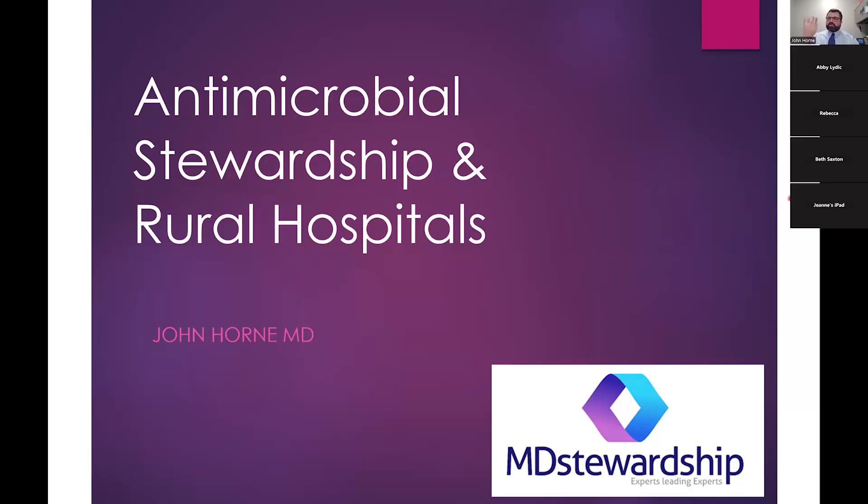I'm an infectious disease doctor located in Omaha, Nebraska. I think there are some familiar people on here, but I'm going to give a talk today about antimicrobial stewardship and rural hospitals. This is going to be my experience with stewardship and rural hospitals — what I've seen working with a number of hospitals, not only in Nebraska but in some other states. I'll talk about how we got started and everything as we go.